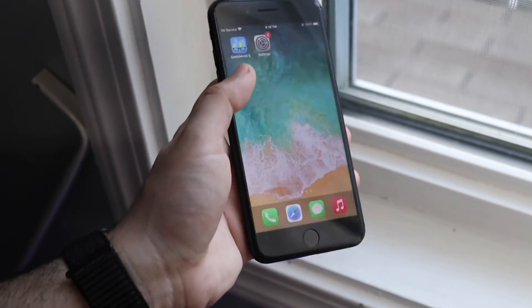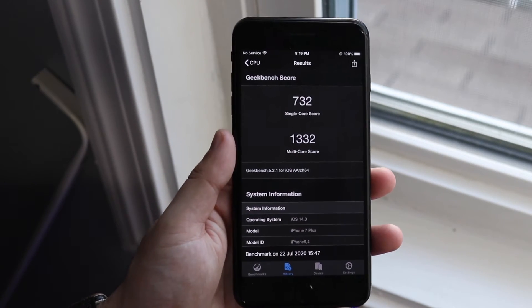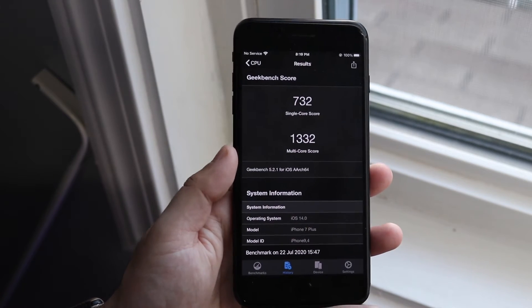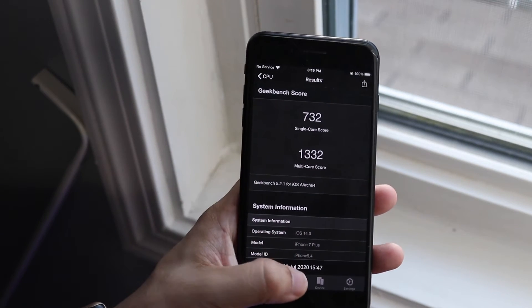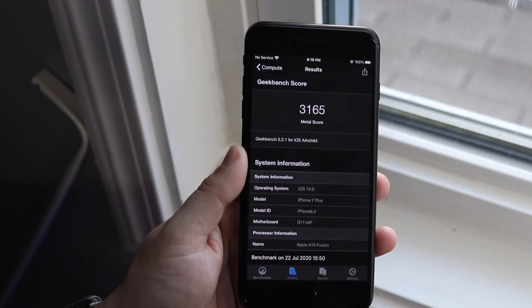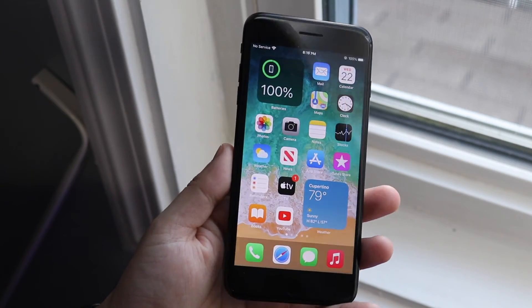I ran a Geekbench test — my single-core score was 732 and my multi-core score was 1,332, which is not bad. My Metal score came in at 3,165, which is also pretty decent. Overall I think iOS 14 is performing well with this update.